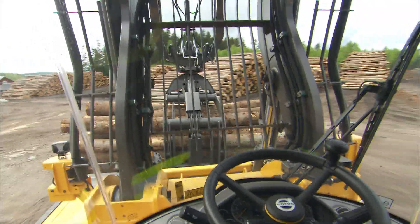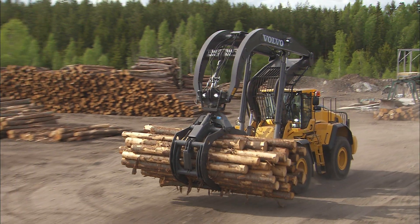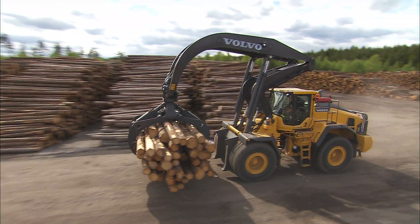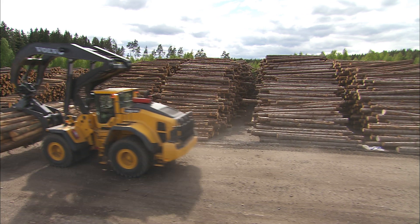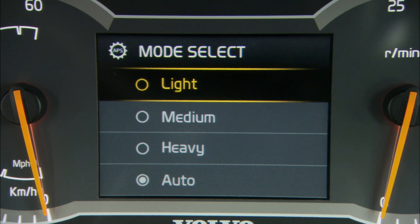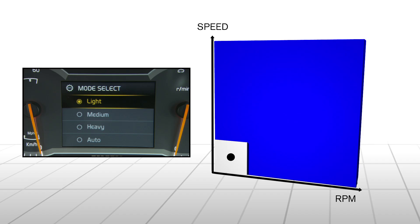In certain working conditions you may feel that the machine is shifting too early, too late, or too often when in auto mode — you can then choose any of the other modes. Mode L means the machine shifts at a low engine RPM or a low traveling speed; when selected, an L is shown in the display. When the traveling speed or engine RPM are within the white area, no shifting will occur, but as soon as the speed and engine RPM enter the blue area, shifting will begin.